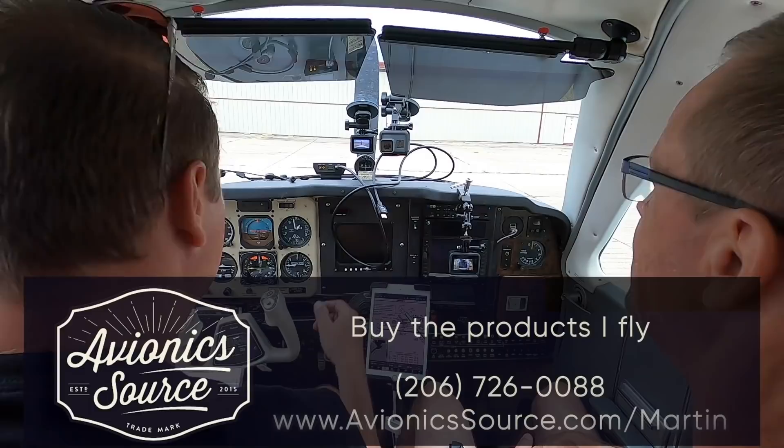A special thank you to the sponsor of this video, Avionics Source, where you can buy the Avionics iFly.